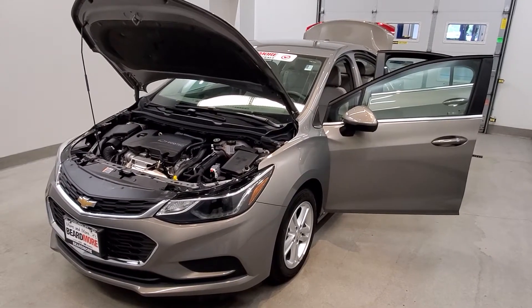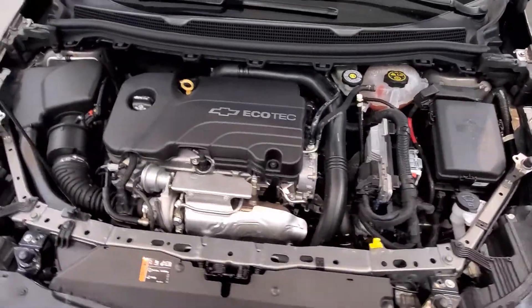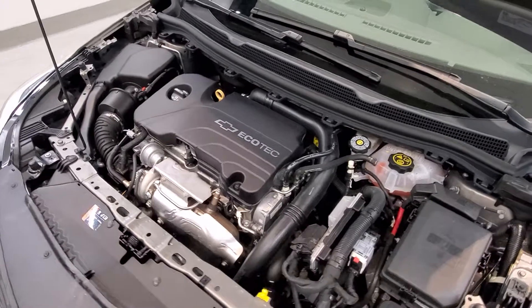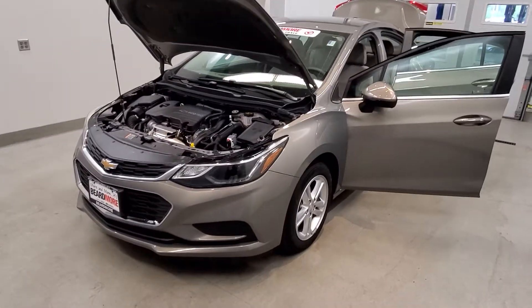This is our 2017 Chevrolet Cruze LT. It is one of our premium certified vehicles. It comes with a 1.4-liter four-cylinder turbocharged dual rear cam CVVT engine with a six-speed automatic transmission. This vehicle is front-wheel drive.